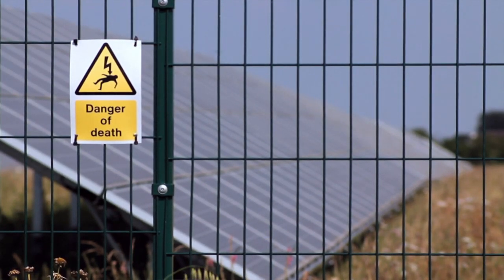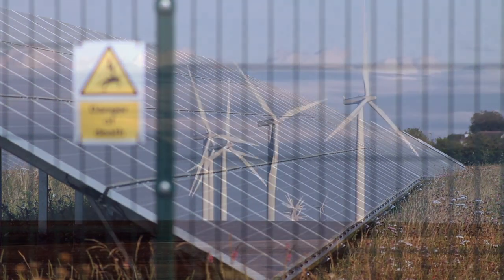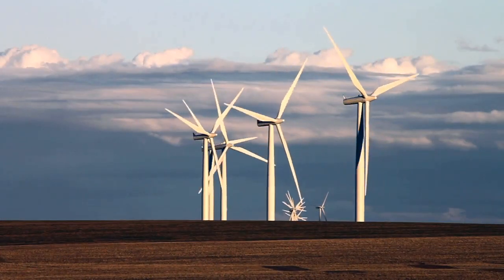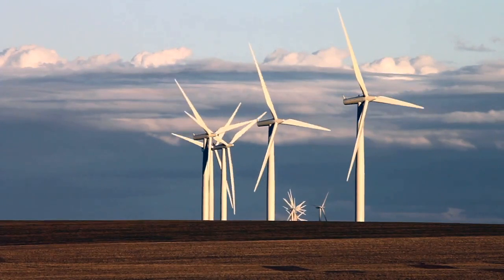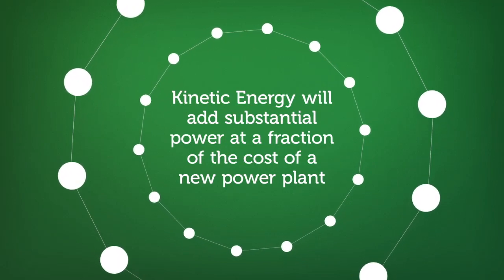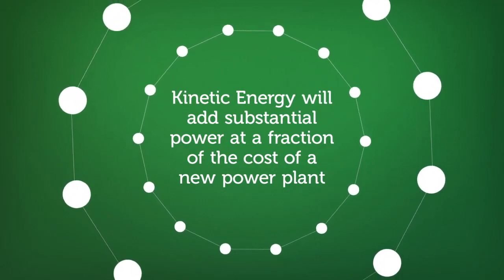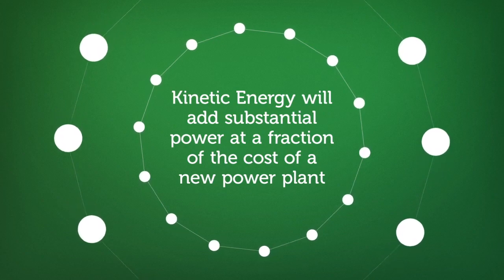Traditional solar and wind solutions require large areas of land and are not feasible in urban areas. Our kinetic energy units will transform urban alternative energy collection and improve the sustainability of our towns and cities. Our kinetic energy units have the lowest cost of any energy source with no infrastructure needs, meaning we can add a substantial amount of electricity at a fraction of the cost.